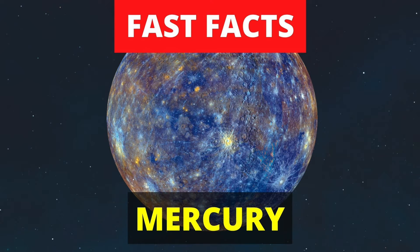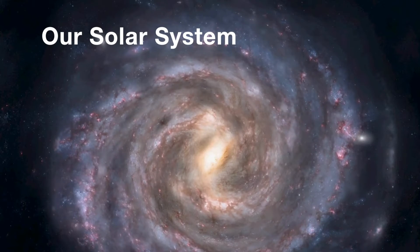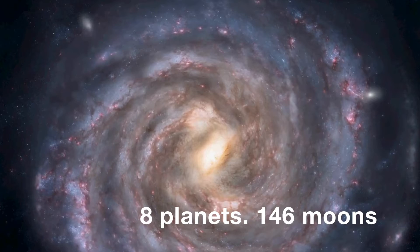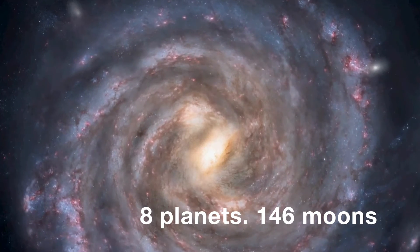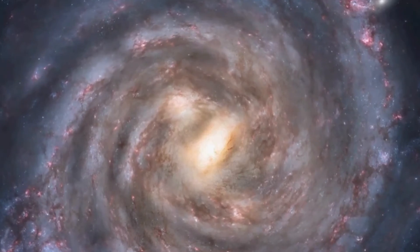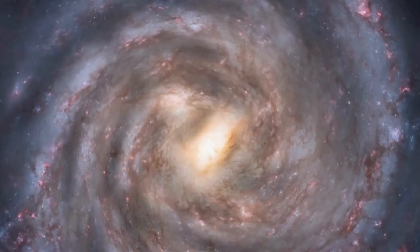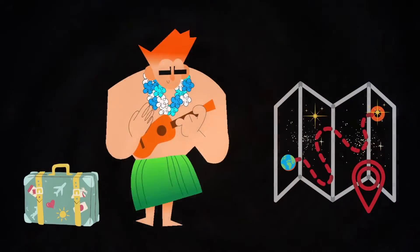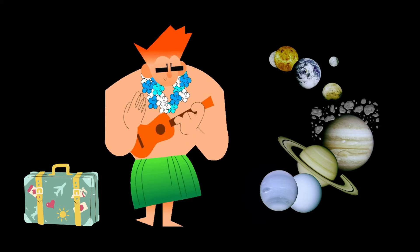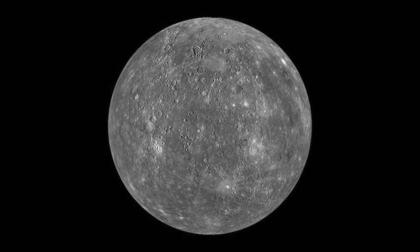Fast facts about the planet Mercury. Our solar system is made up of the Sun, eight planets and 146 moons, comets and asteroids, and several dwarf planets such as Pluto. Let's go and visit one of these planets. Fasten your seat belts and get out your interstellar map. We will shortly be arriving on Mercury.